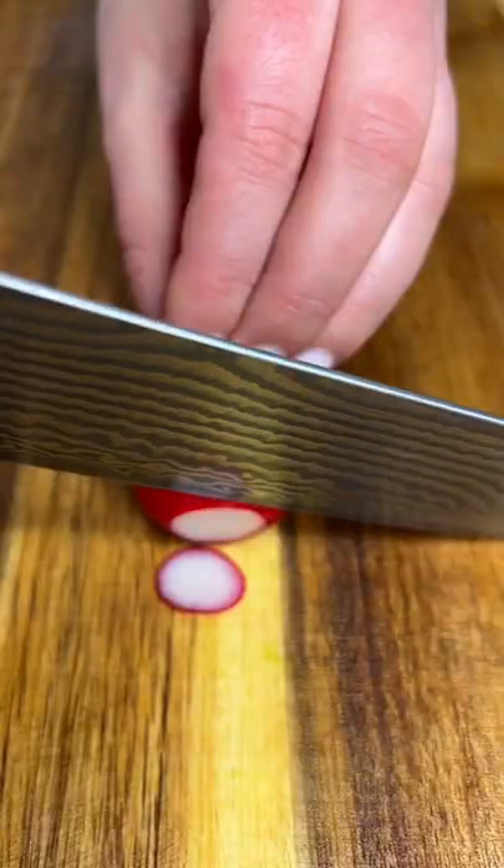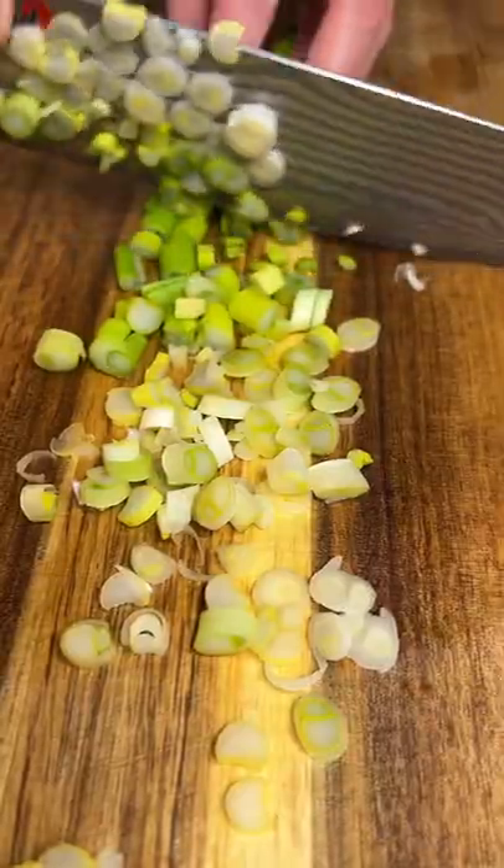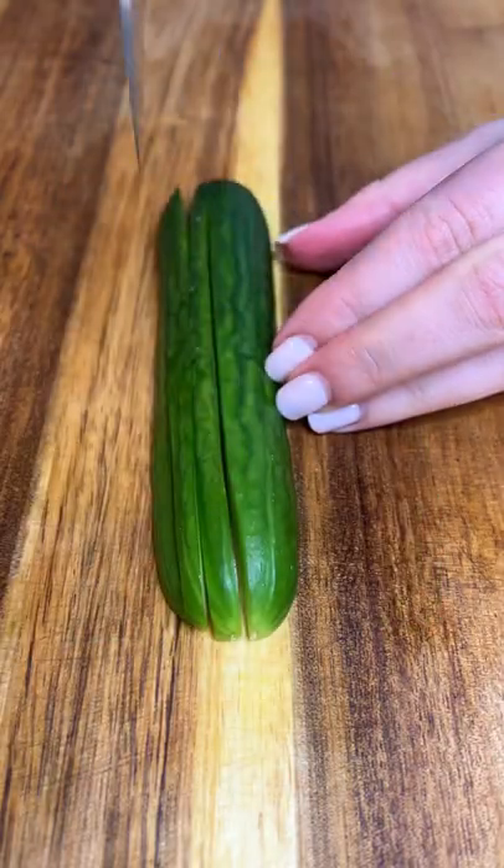I start by stacking and rolling my romaine lettuce and cutting it into thin slices. Slice some radishes, or leave them out if you're not a fan. Green onions or even chives go straight into the bowl.